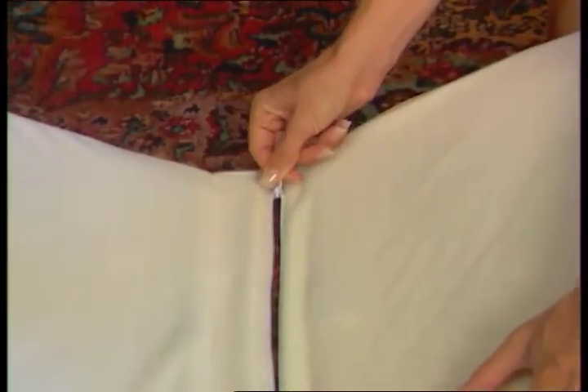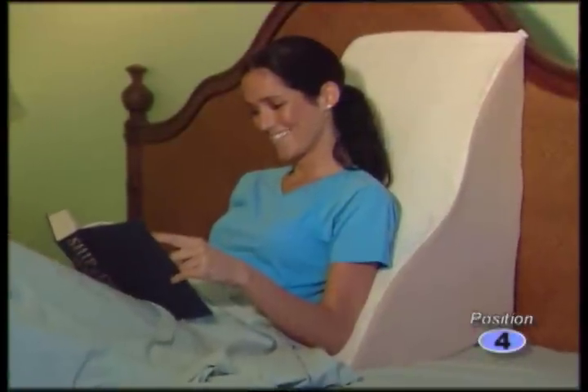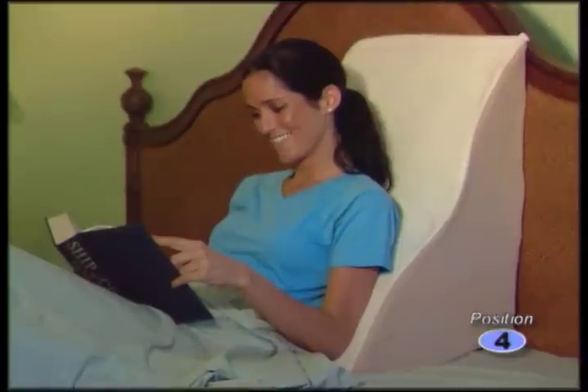Unzip the back wedge and use it alone. Look how the back wedge perfectly supports the shape of your spine so you enjoy full comfort. Or flip the wedge to a higher elevated position for complete spine support and back comfort.